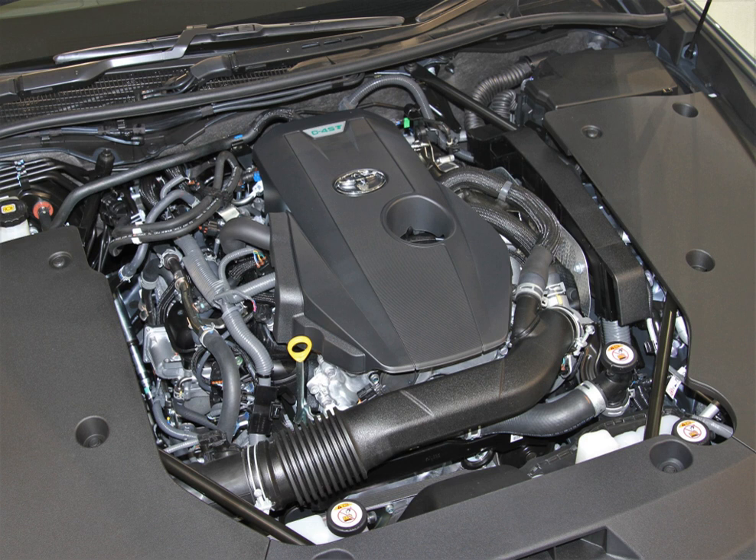The 2AR-FEI is a 2.5L version of the R family, first released in the RAV4 in the US and Canada in 2008. This engine also replaced the 2AZ-FEI in the US and Canada Camry in early 2009, giving 11% better fuel economy. The engine service mass is 324 lb (147 kg), including oil and coolant fully filled.